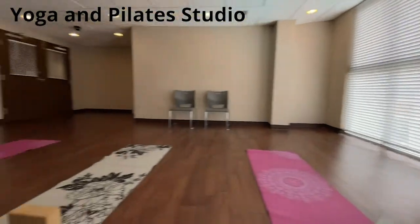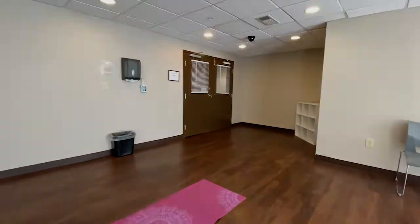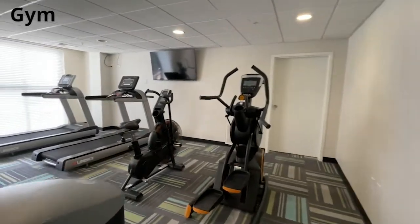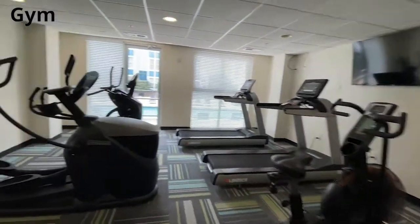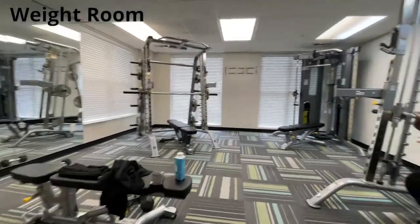When it's time for a study break, residents will appreciate the dedicated yoga and Pilates studio, the gym and cardio room, and the weight room.